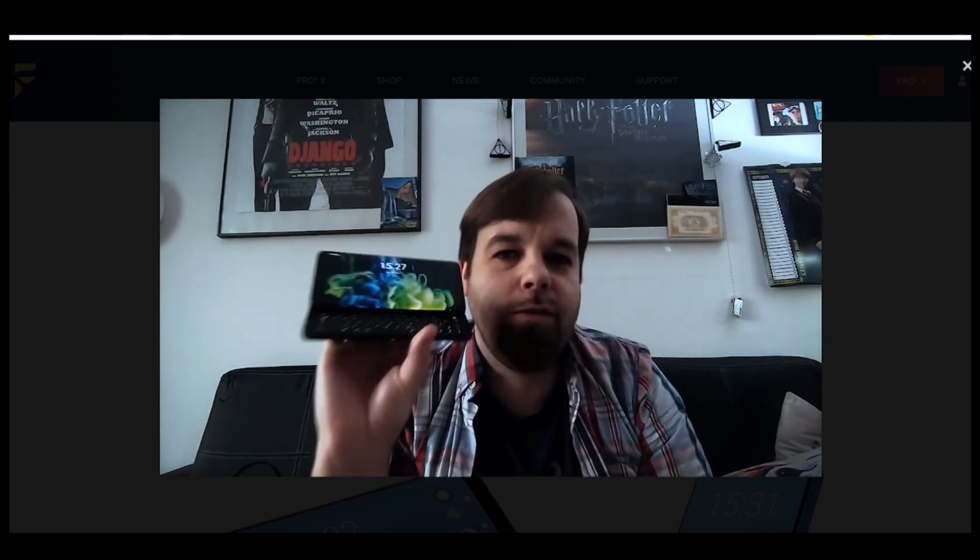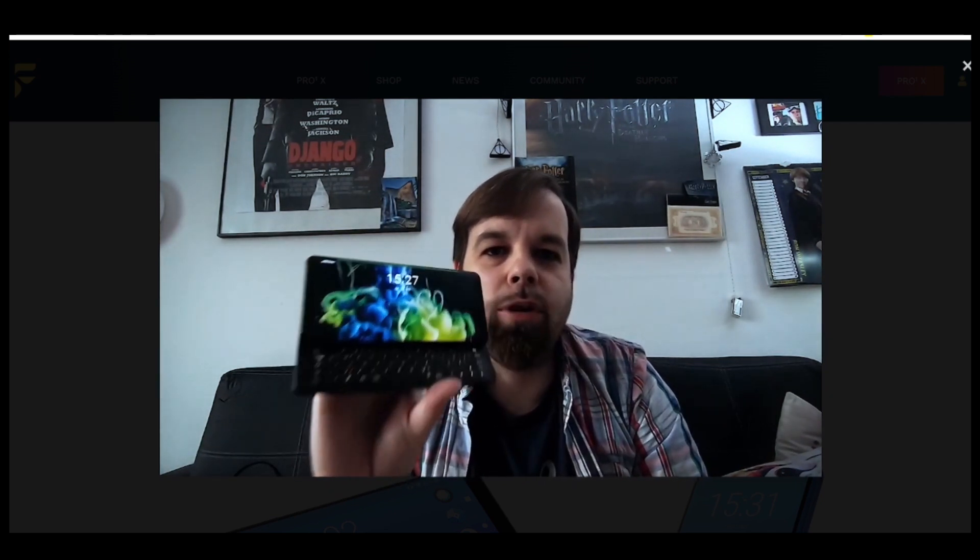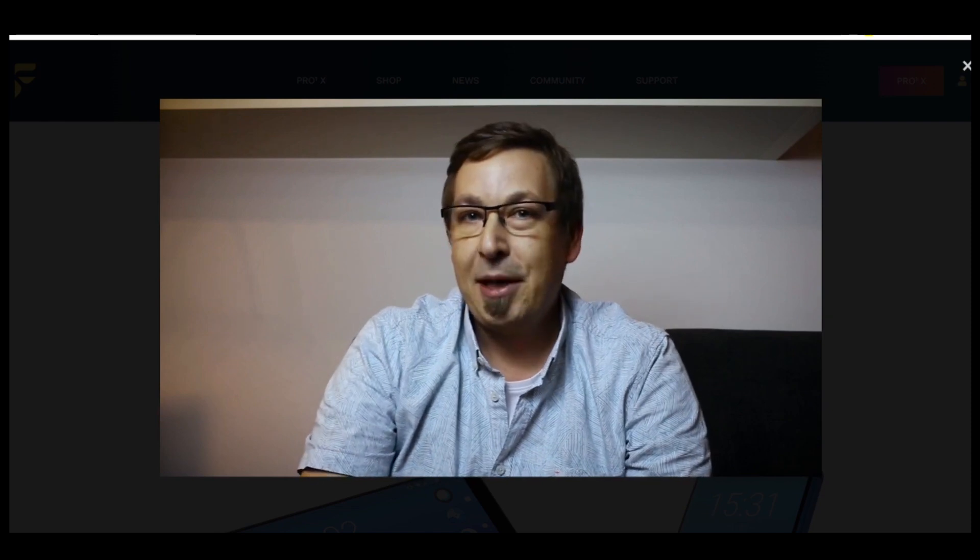I love the aluminium body, the notification LED on the front, the stereo speaker, the SD card slot, and of course the 5-row backlighted keyboard. The best thing about the Pro 1 is that I don't need to worry about leaving my laptop behind, because I can work on the go from my phone.